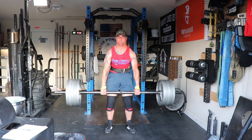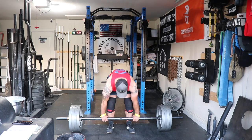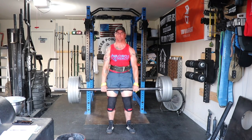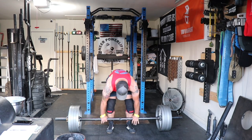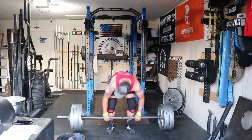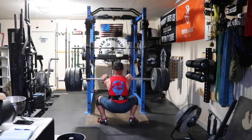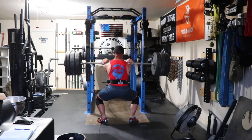Thursday — deadlift day. These are 475 and then drop sets. I tried to pull 510, which would have been an all-time PR on the axle. I ended up breaking the floor but just barely missed the lift.